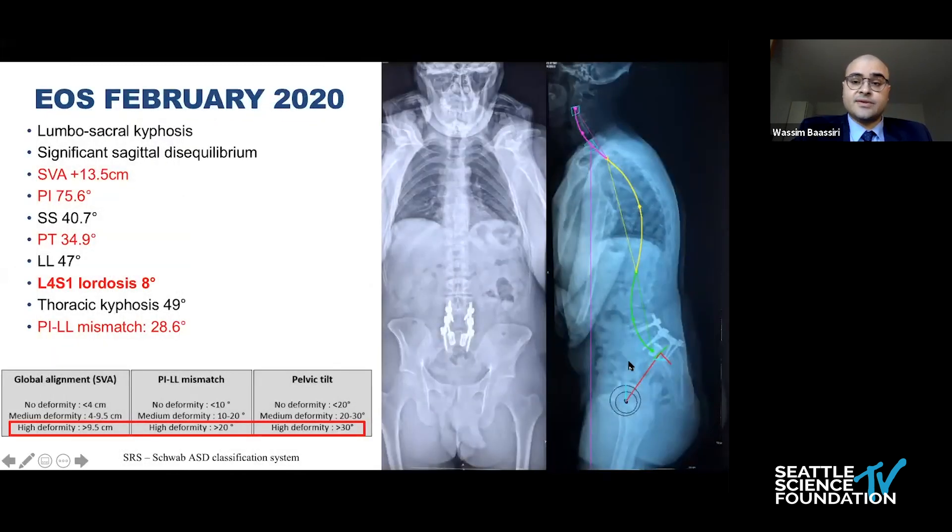This is the full-length spine X-ray done in February 2020, showing significant sagittal imbalance. The patient had a very high SVA measuring at 13.5 centimeters, a retroverted pelvis with a pelvic incidence of 75.6, and a pelvic tilt at 34.9. The L4-S1 segment had very limited, very low lordosis, which leads to a very high PI-minus-lordosis mismatch.